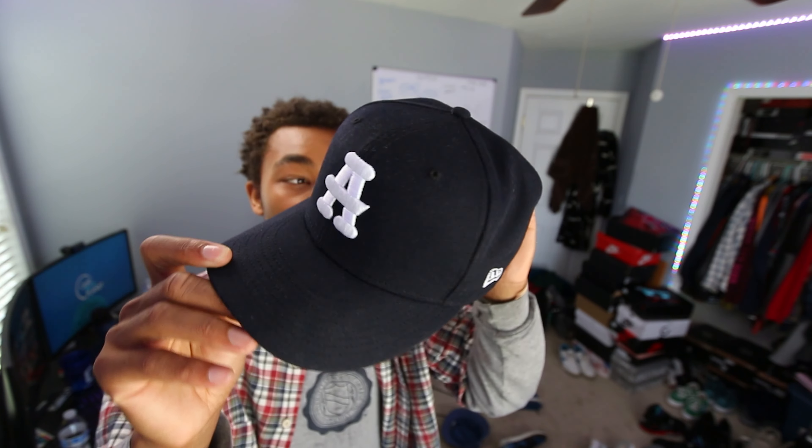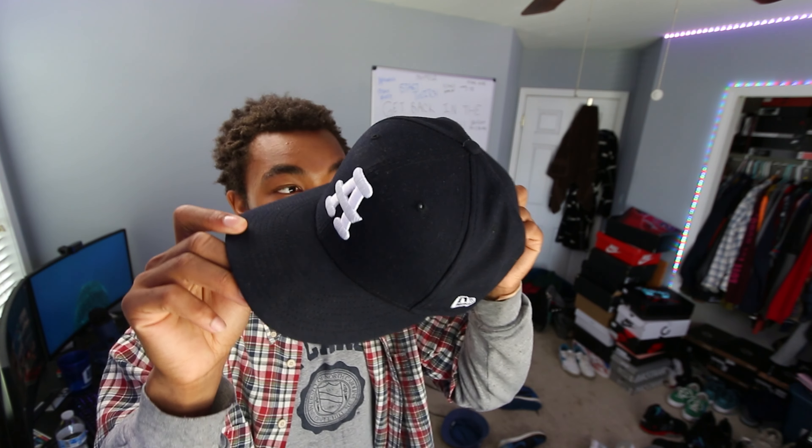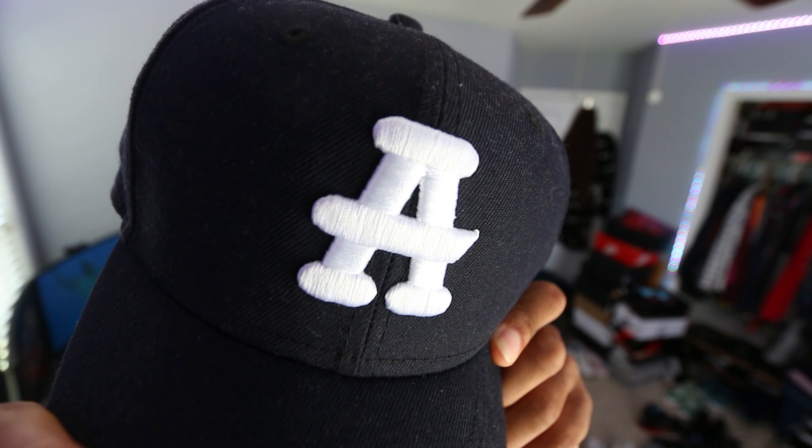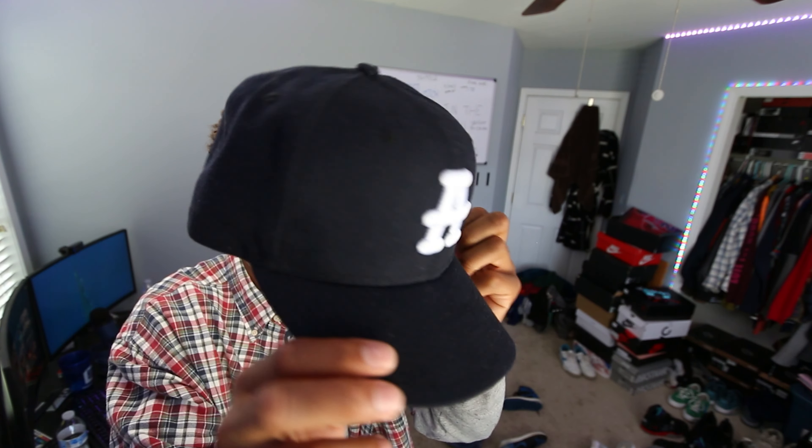The last thing I have to show you for today's clothing haul — there's a whole bunch more stuff but this is just for right now — is this navy blue Negro Leagues hat. I would be lying if I told you I knew what team this is. It says the Negro Leagues on the back, got the A stitched in, and it's a fitted navy blue hat. I fuck with it.